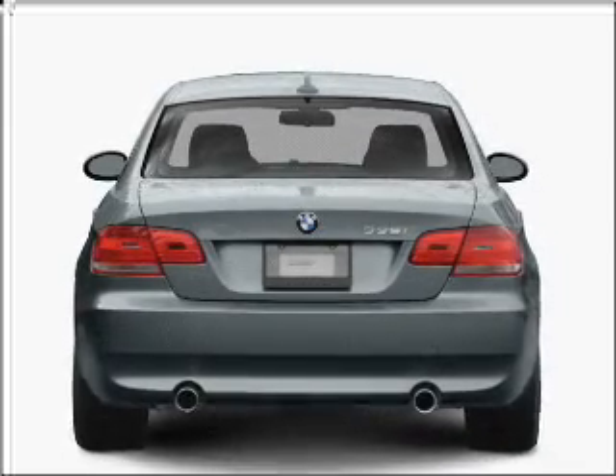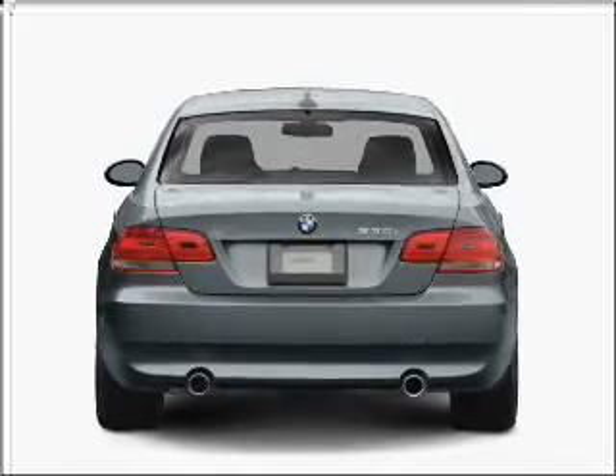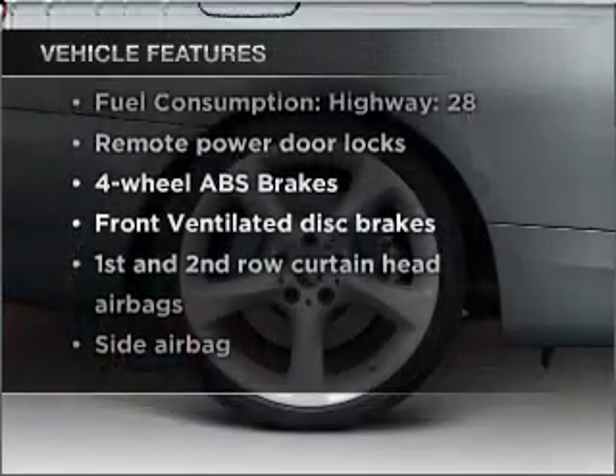Stand out from the crowd with premium wheels. Brake safely with the anti-lock braking system. There's nothing like a sunroof on a nice day. And with these notable features, you won't want to miss out on the opportunity to own this amazing vehicle.